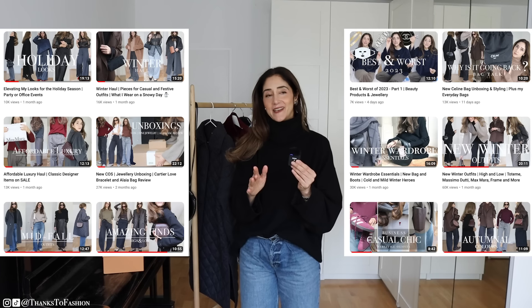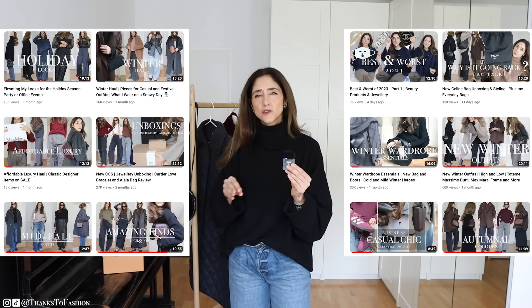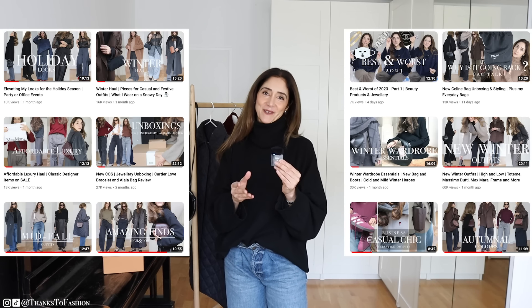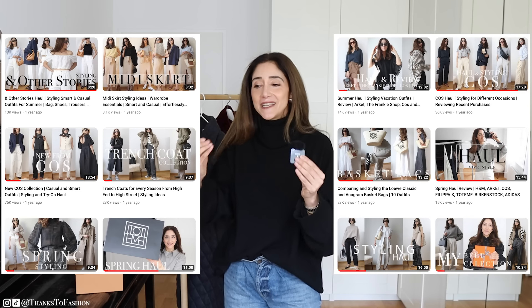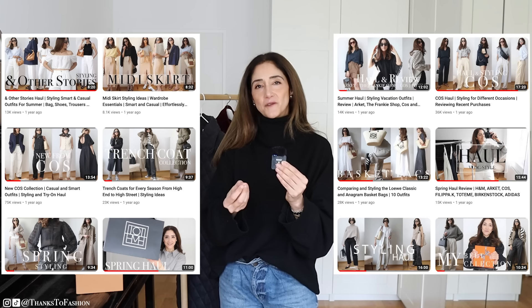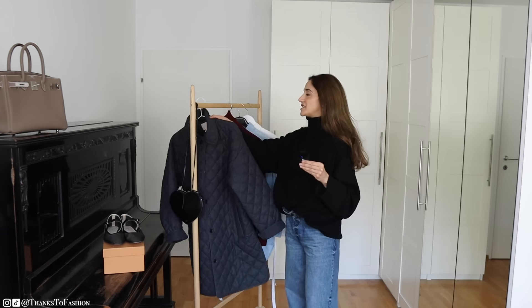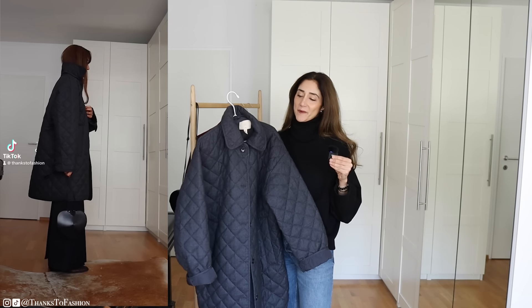By the way, if you are new to my channel and you love good quality fashion from high-end brands but also from high street, please make sure you are subscribed. I try to show you really good quality pieces and make it easier for you to make an informed decision — I would love to have you here.